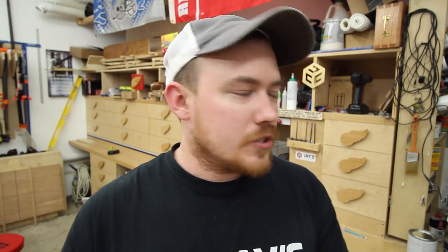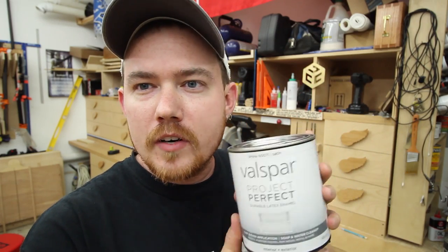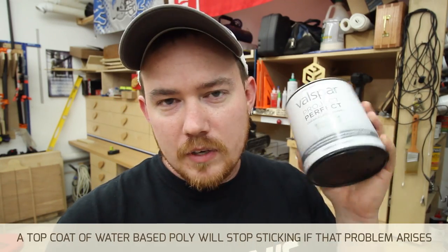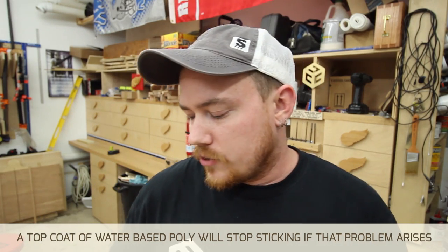Any type of furniture that touches a latex painted wall for a long time ends up damaging the wall in some way. There was also a question about the latex paint — am I worried about stuff sticking to it if you set it there for long periods of time, because latex paint is somewhat soft? I haven't had a problem with this particular paint. This is Valspar Project Perfect Latex Enamel — not sponsored by Valspar, not a sponsored endorsement, but this is what I used and I've had good results. So far, nothing has stuck to the paint.